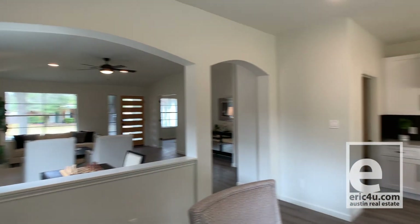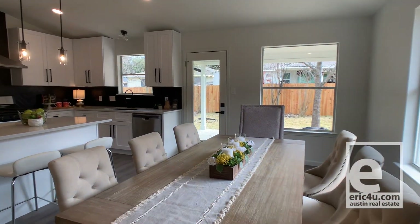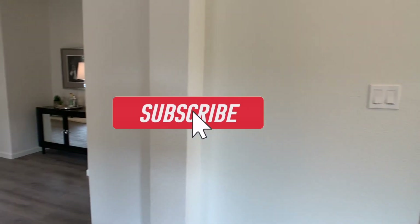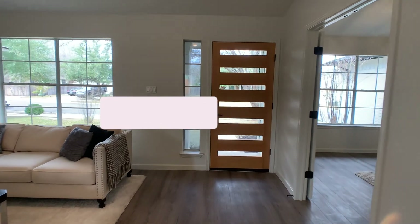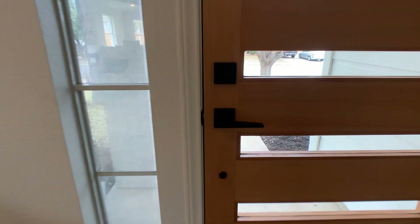All right guys, well hey — if you like the tour and like what I'm doing, please give the video a like on YouTube. I would greatly appreciate it if you'd hit the subscribe button. Call or text me at 512-773-0148 if I can help in any way, and until next time.